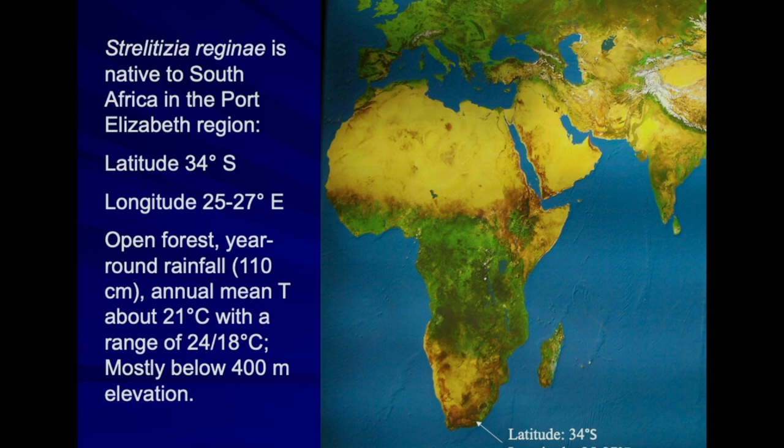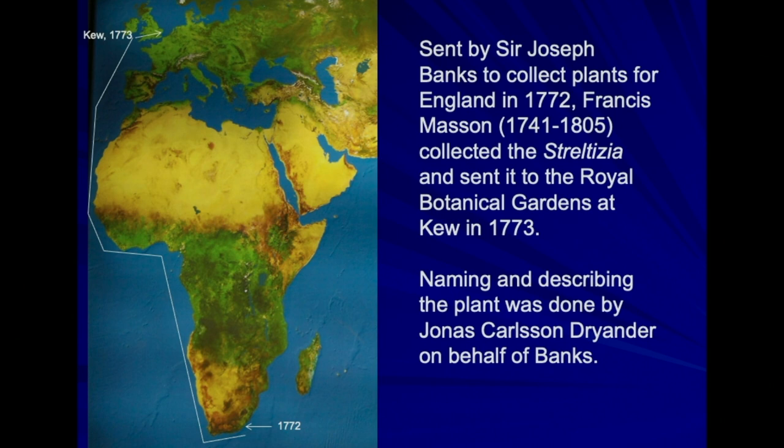The bird of paradise is native to South Africa. It was brought to England in 1773 by a Scottish gardener who Kew, Royal Botanic Gardens, had sent out as a plant collector to South Africa. The area it comes from has a climate similar to Southern California. In 1772, Francis Masson, the Scottish gardener who did the discovery, traveled over 100 miles out of the southern part of South Africa, the Cape Town area, into the eastern area near Durban, finding the bird of paradise near the streams and mountains.